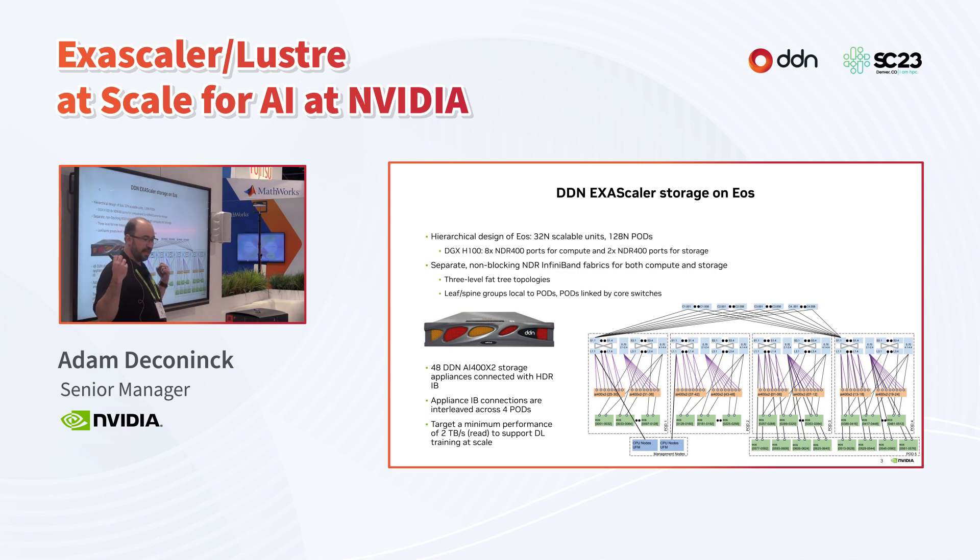For our compute and storage InfiniBand fabrics, we have separate non-blocking NDR InfiniBand fabrics for both types of system. These are both three-level fat-tree topologies. We use leaf-spine groups that are local to the pods as our unit of network deployment, and we link pods together with core switches. EOS is built with five pods — four are shown here — and we spread our storage throughout the pods to get a good balance of ports and networking.